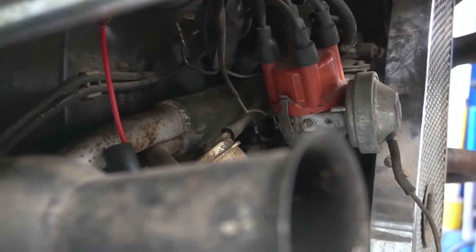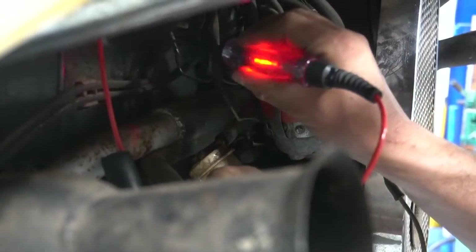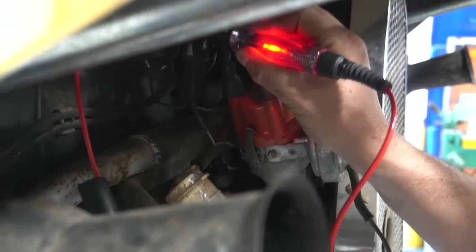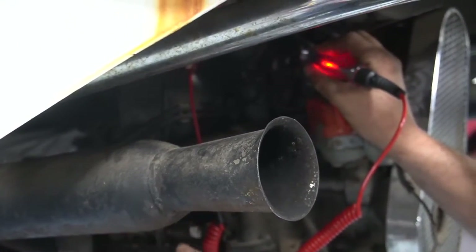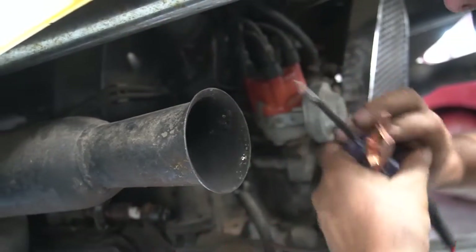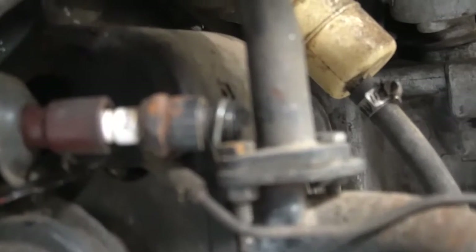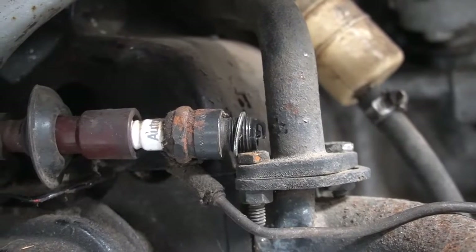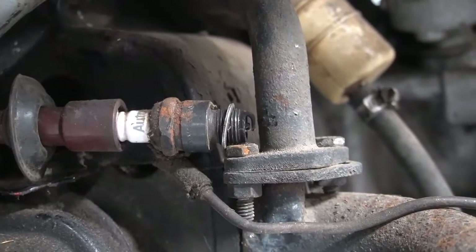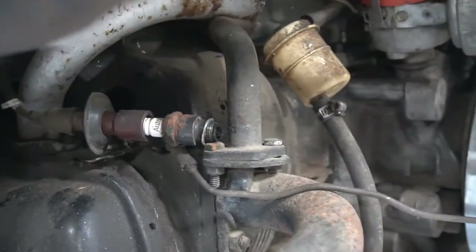I keep hearing that plastic on the thing - that sounds like something melting. Oh yeah, we got power. Now that we got power, let's see if we get spark. Those points didn't look very good. We have no spark.